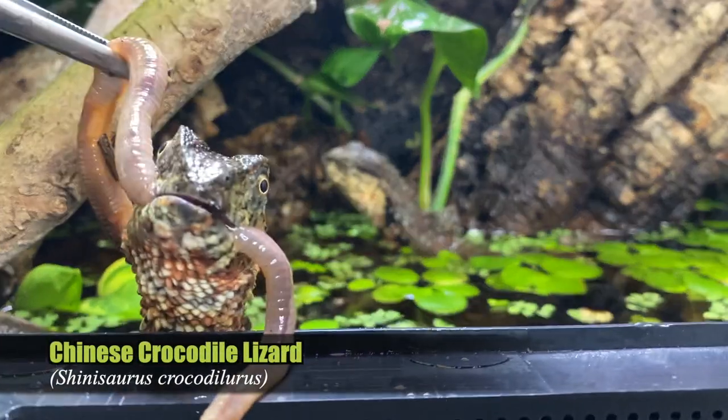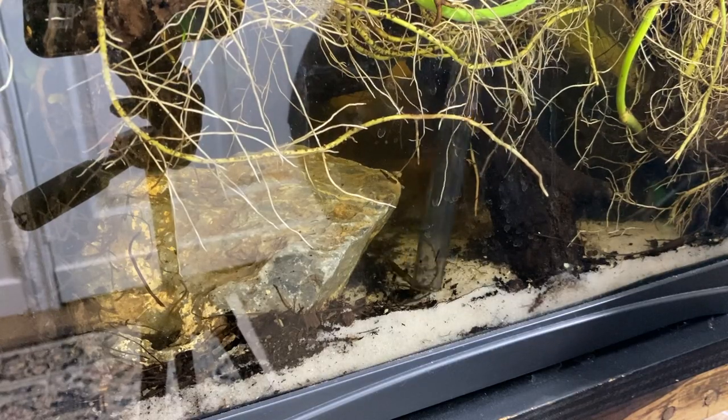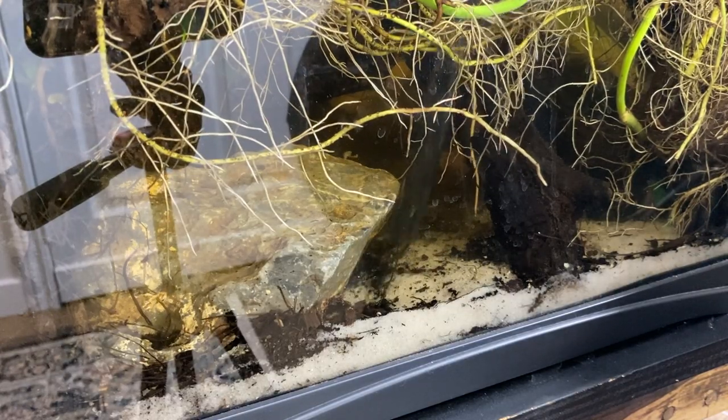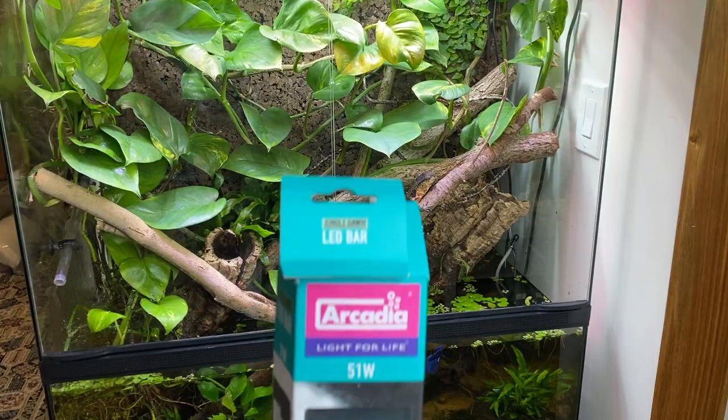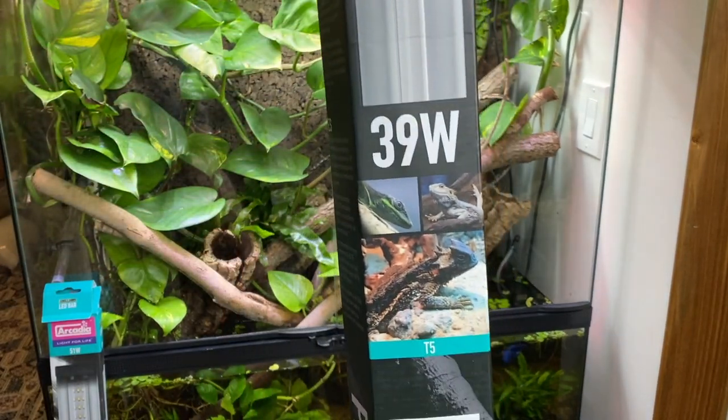Today we have quite the Shinisaurus Crocodilurus, or Chinese Crocodile Lizard, update to give you. We're going to be going through all sorts of things. Not only are we doing a water change on the paludarium, we're going to be taking the Shinisaurus in for their third ultrasound — second one this year — to see how those follicles or embryos are developing in the two females. After those updates are done, we're going to be upgrading this enclosure with some pretty cool new gear, adding newer lighting to really max out the potential for the animals.